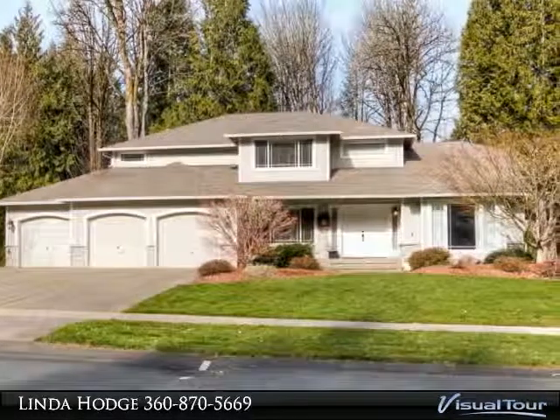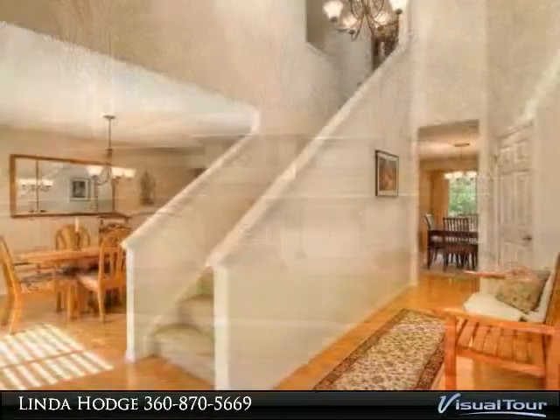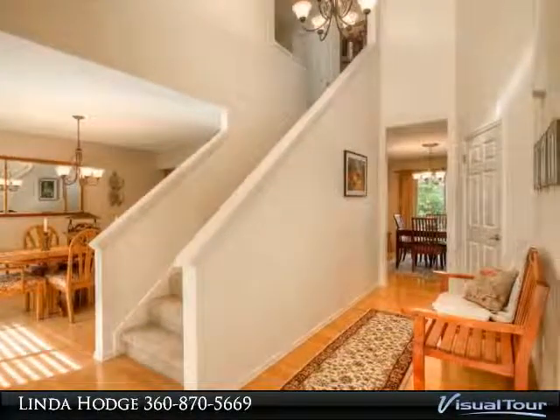Wonderful, meticulously kept and updated home on a large lot in Cedrona. Four bedroom, three bath, plus a large den on the main that could possibly be made into a bedroom.